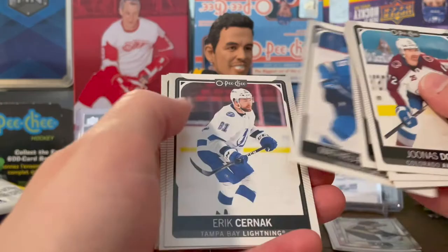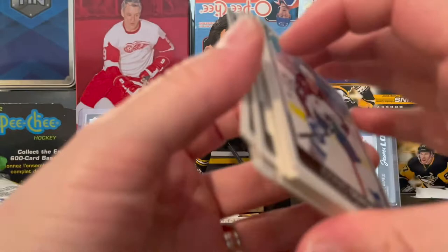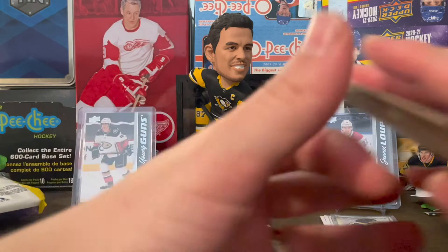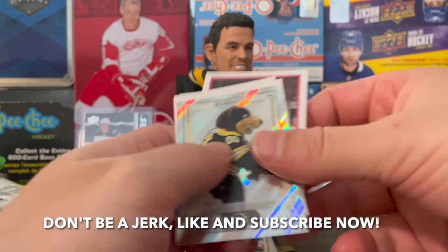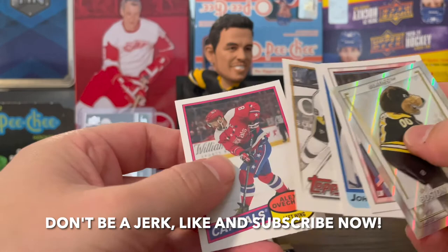That's video number one of opening some random packs of hockey cards. I got some cool pulls in there — I got the McDavid one. Actually I'm really excited about these stickers too, which I probably won't be able to resell for much, but I'll probably throw them on some of the boxes I have. Thank you guys so much for watching. As always, hit the like and subscribe and I will check you later.